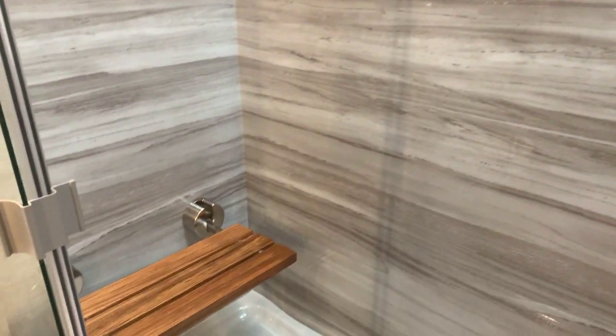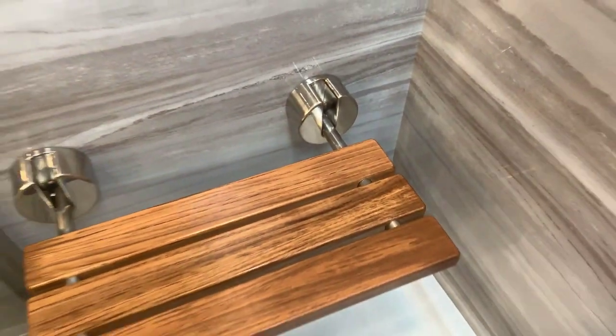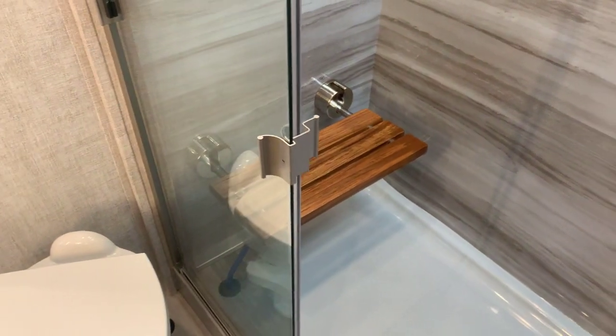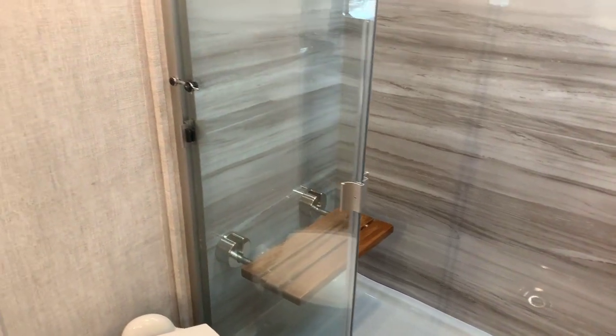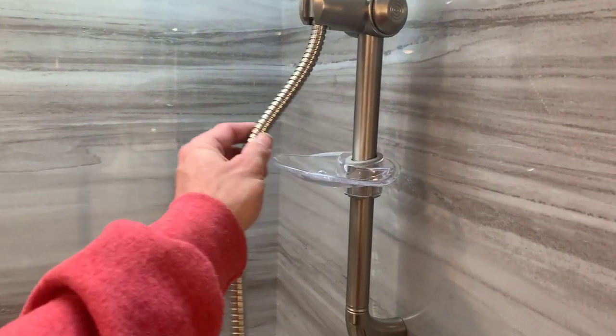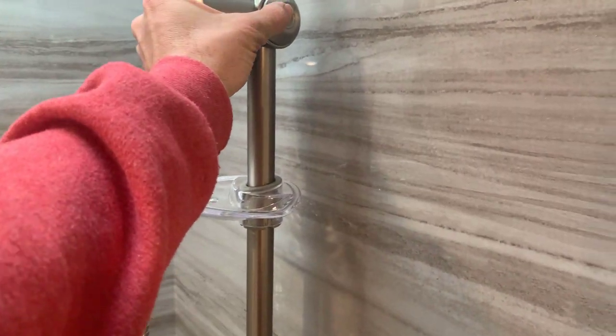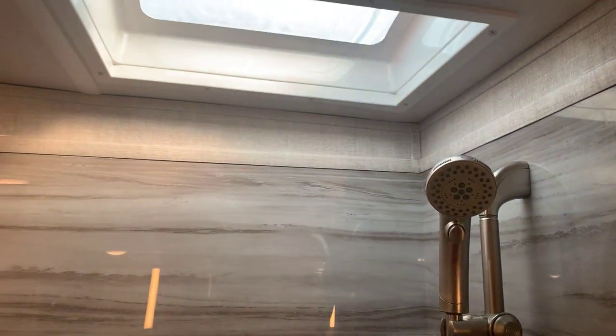To the left is our shower. It looks like solid marble — it's not, it's faux marble, but it's a great look. There's a teakwood style seat to the left that folds up or down, nice for those with mobility issues or just to relax. Big sliding glass doors, residential style faucet and showerhead that slides up and down with adjustable height. Nice skylight built into that as well.